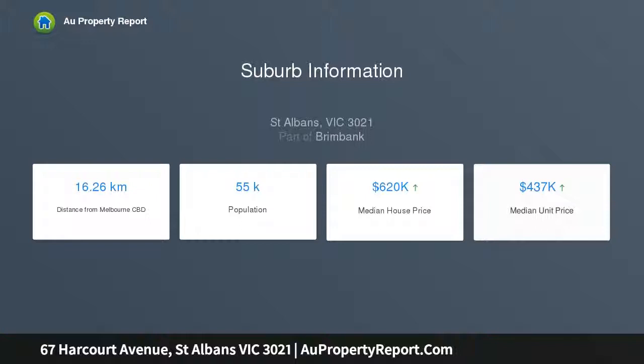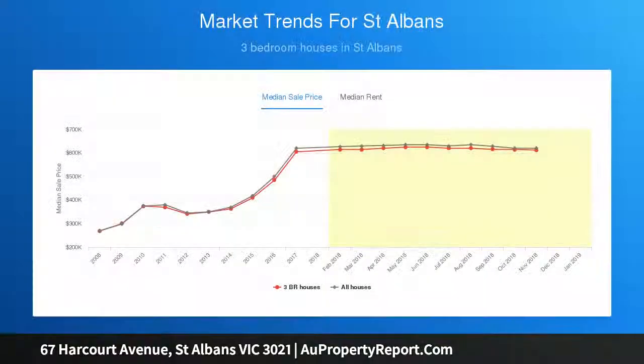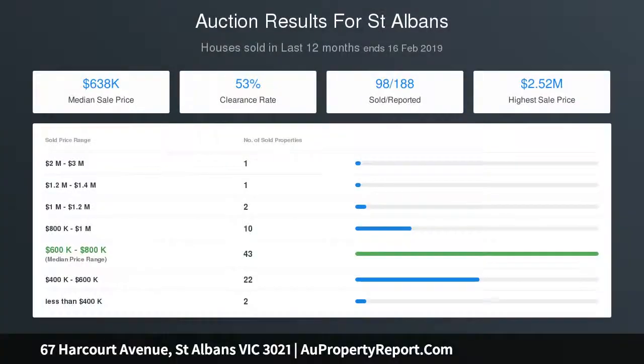There is a two-car garage with extra storage and shelving. This fabulous home is located within easy access to shopping malls, schools, hospitals, the Western Ring Road, and major arterial roads.